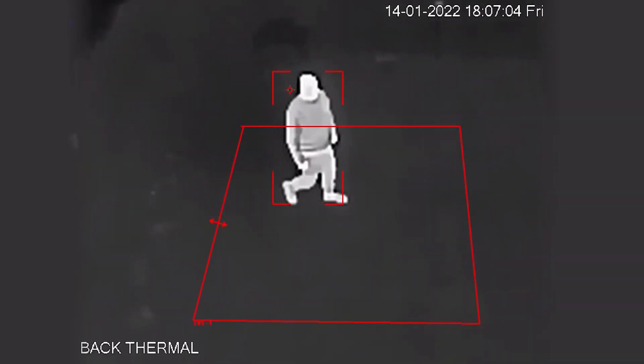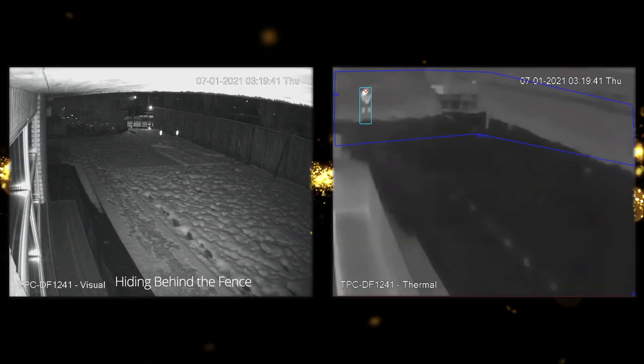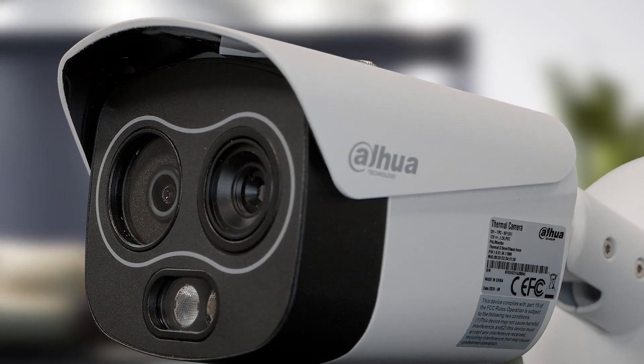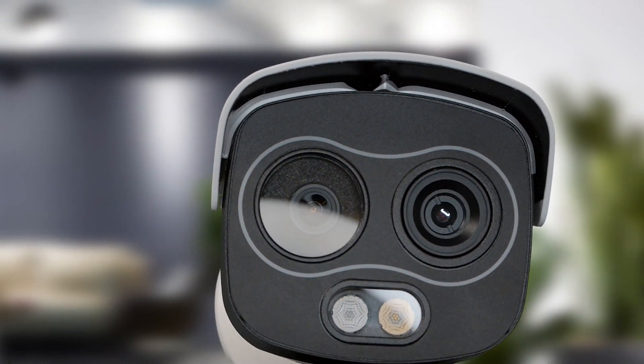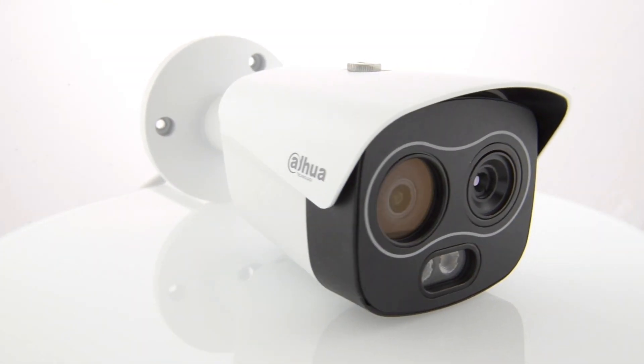Your perimeter protection is the first line of defense against unwanted intruders within industrial, civil and residential properties. Security providers are now experiencing an increase in the demand for leading edge technologies to reshape the system used for perimeter protection and wide area surveillance.